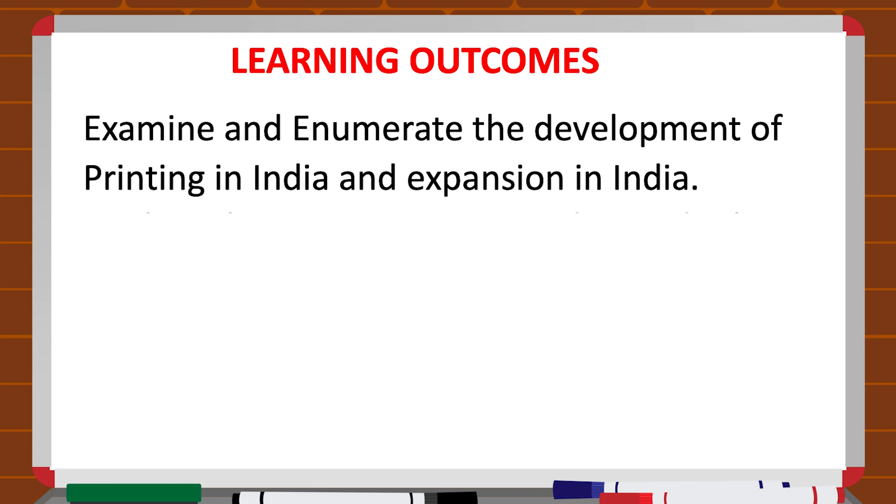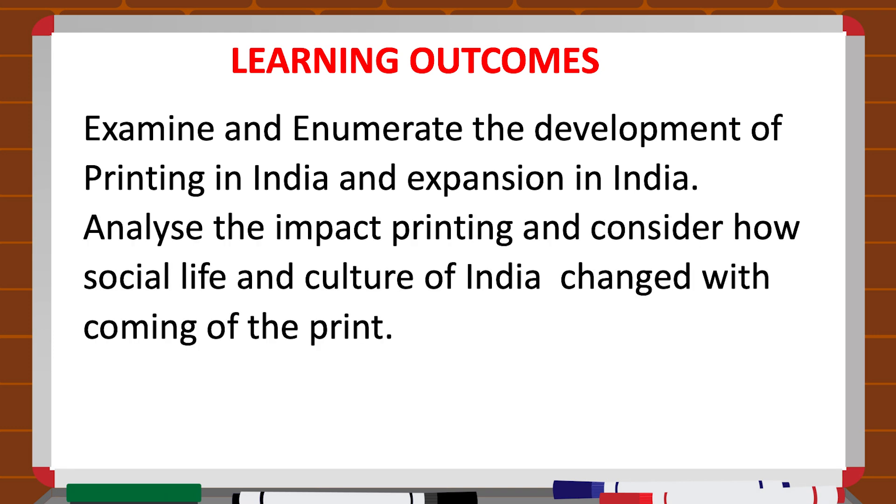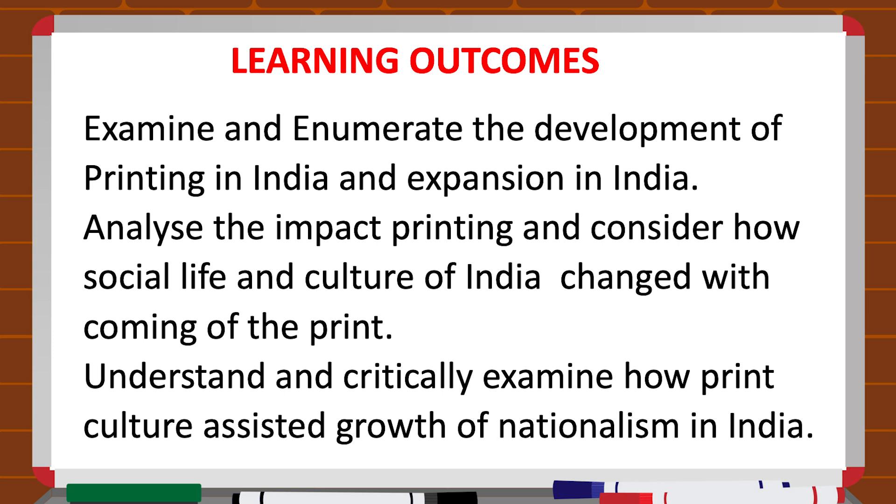After reading this part on print culture, you will be able to examine and enumerate the development and expansion of printing in India. You will also be able to analyze the impact of printing and consider how social life and culture of India changed with the coming of print. This will enable you to understand and critically examine how print culture assisted the growth of nationalism in India.